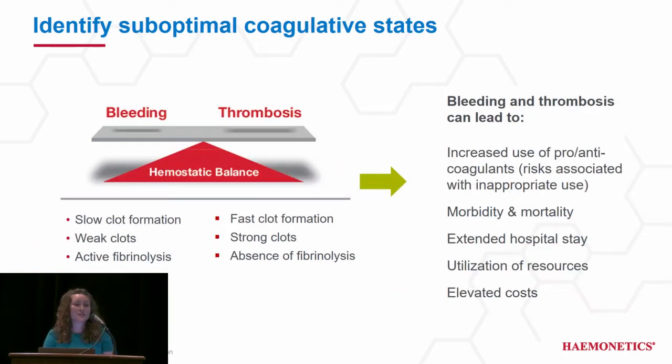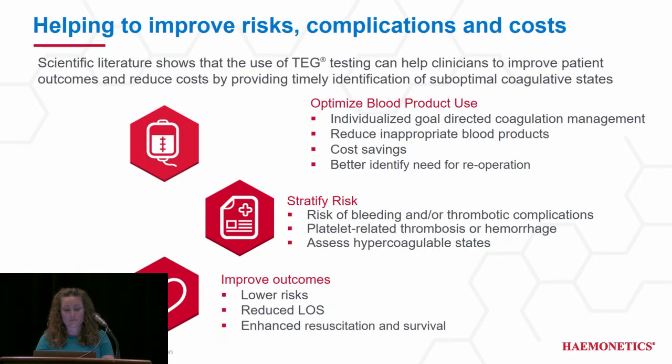TEG helps to identify where your patient exists on the coagulation continuum. Many factors, both internal and external, can cause a shift towards bleeding or thrombosis. If left unaddressed, they can cause complications including extended length of stay, increased utilization of resources, and elevated costs. This is particularly important in our mechanical circulatory support patients where that balance really has to be maintained. The key objectives of TEG are to conserve blood product use, stratify risk for thrombosis or bleeding, and improve patient outcomes.